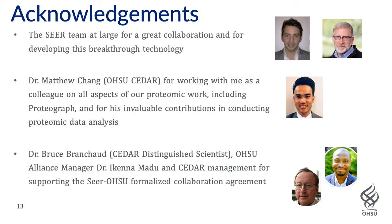To round things out, I'd like to acknowledge the Seer team at large. I've had a great deal of interaction with folks across the board at Seer, but particularly Juan Cuevas and John Bloom, in frequent meetings and for this POC work. It's been a great collaboration and I want to thank them for their work in developing what I think is really breakthrough technology for proteomics.